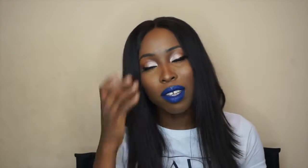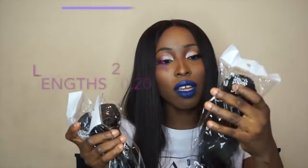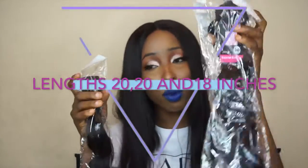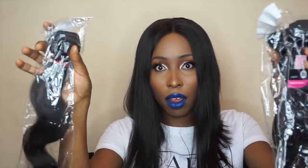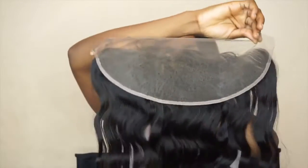Here are the items that were in the bag: the wig cap, and I was sent Cambodian hair — I believe I pronounced that right. I was sent four pieces of hair: three bundles of Cambodian hair in lengths 20 inch, another 20 inch, and an 18 inch, plus a frontal in 16 inches. If you don't know what a frontal is, the frontal is like a closure that starts from one end of your ear to the other end of your ear, making it look like all the hair is pouring from your scalp.